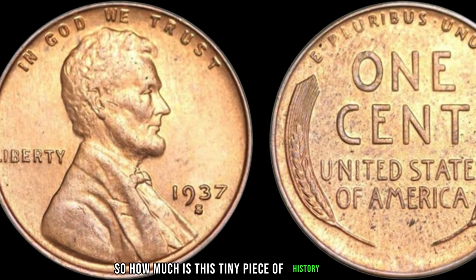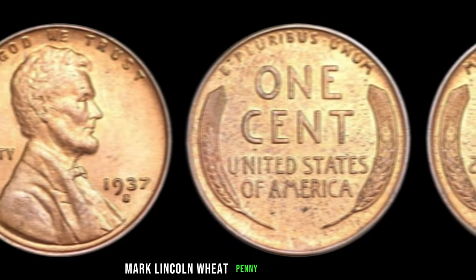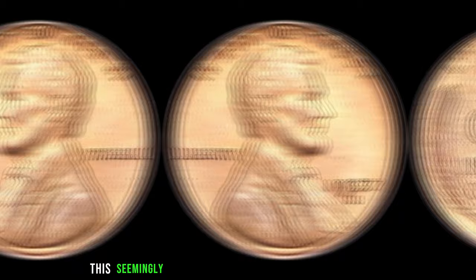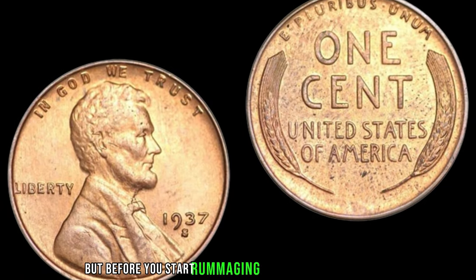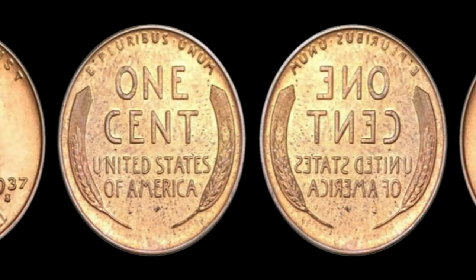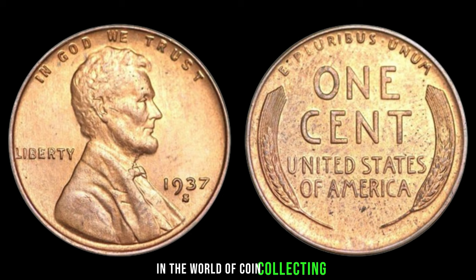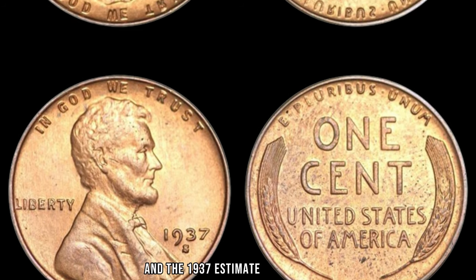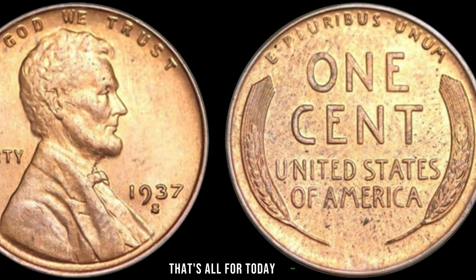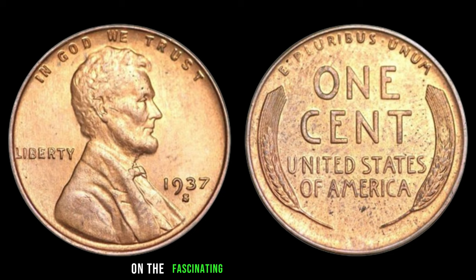So, how much is this tiny piece of history worth? Brace yourselves, because the current market value for a 1937 S-Mint Mark Lincoln Wheat penny in this condition is a staggering $2.8 million. Yes, you heard that right. This seemingly ordinary penny could be worth a fortune. But before you start rummaging through your piggy banks, it's essential to remember that finding one of these pennies is like finding a needle in a haystack. And finding one in such pristine condition? Well, that's like finding a unicorn. In the world of coin collecting, each piece tells a story, and the 1937 S-Mint Mark Lincoln Wheat penny tells a tale of rarity, history, and unbelievable value. Don't forget to like, share, and subscribe for more content on the fascinating world of numismatics.